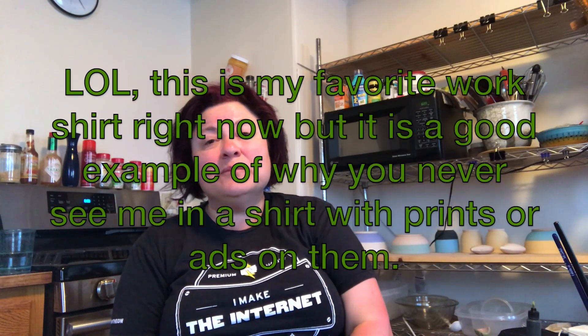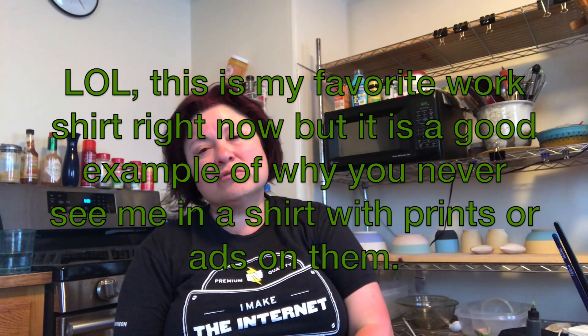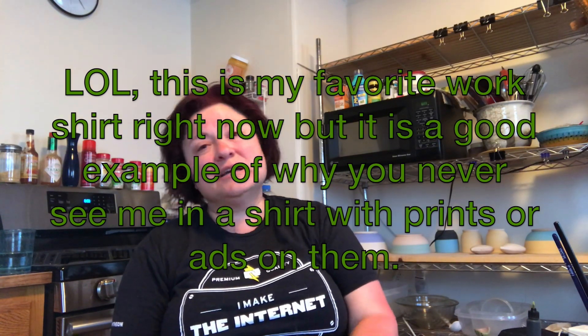Hey everyone, Ginger here from Dizzy Lizard Pottery. Welcome to my messy kitchen slash studio. I figured I'd make a real quick video and kind of show you around the place, because I have been so crazy busy I have not had time to edit anything in the last like seven days, so I wanted to get something up and let you know what I've been up to.